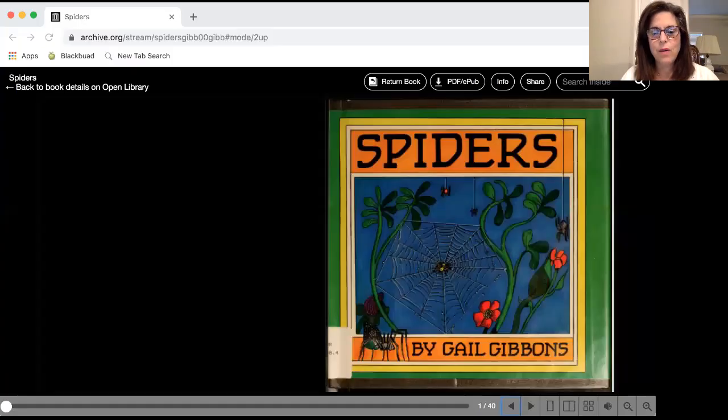Hi friends, Mrs. Hall here again reading you another book about spiders so we can learn even more about the arachnids. Let's see what this book is. Okay, this book is called Spiders by Gail Gibbons. Gail Gibbons is the author, so that means that she wrote the words.